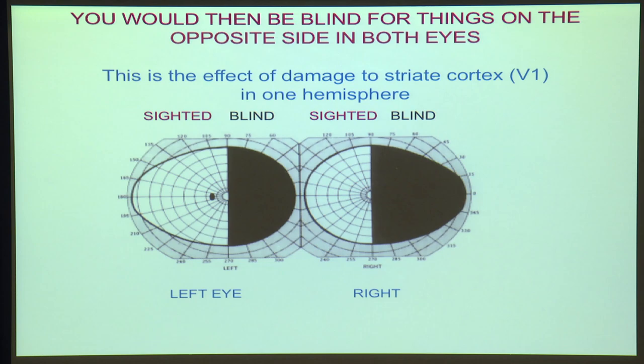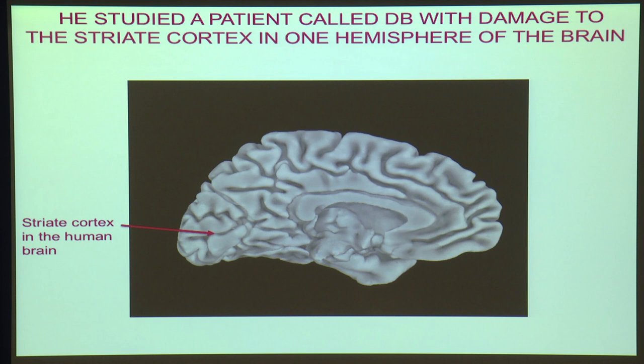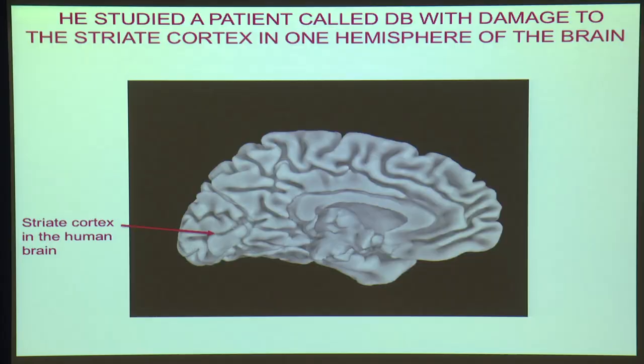I was a postdoc with Larry from 1970 to 75, and it was during this time that Larry made the discovery that I'm going to talk about. He was working in the National Hospital for Mental and Nervous Diseases, as it was then called, in London, and he found a patient who's referred to by the initials DB. This patient had damage in one hemisphere to striate cortex, and that's the area that was damaged in patient DB.